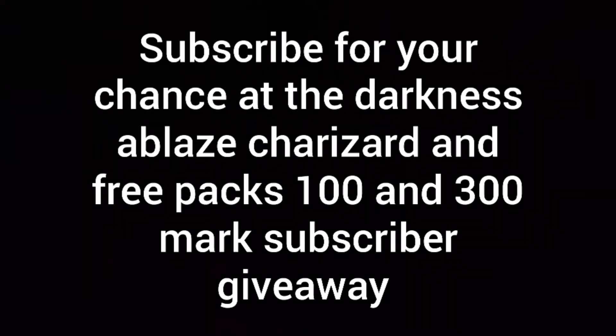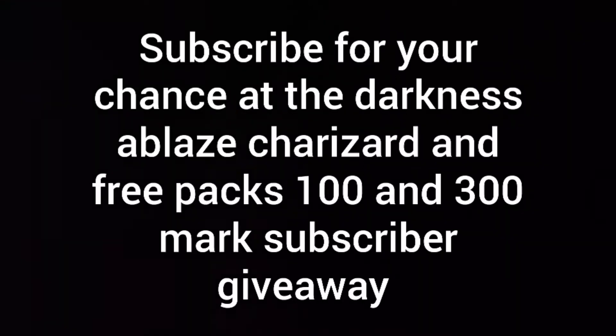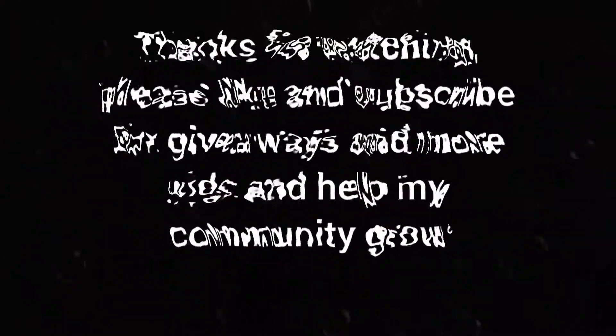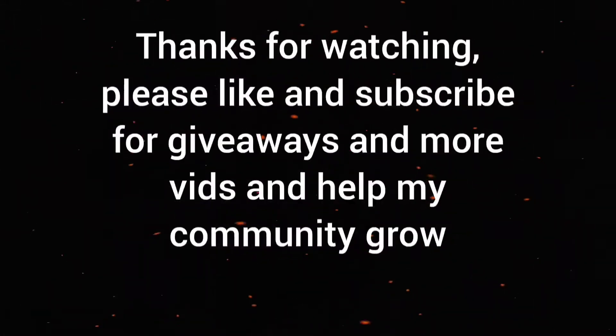Make sure to like and subscribe for my 100 subscriber giveaway. What is up everybody, I'm just chilling and I'm fatty bucho, and today we finally have the Vivid Voltage pre-order booster box.